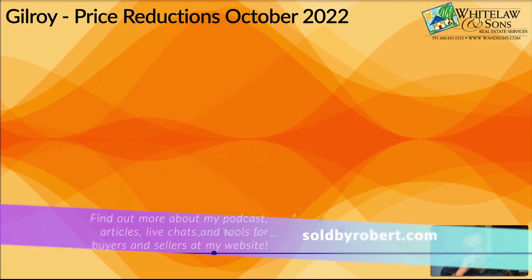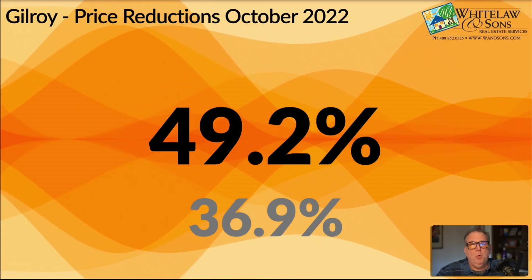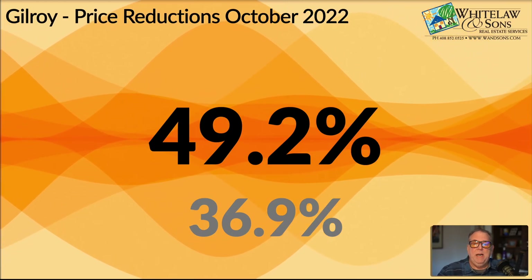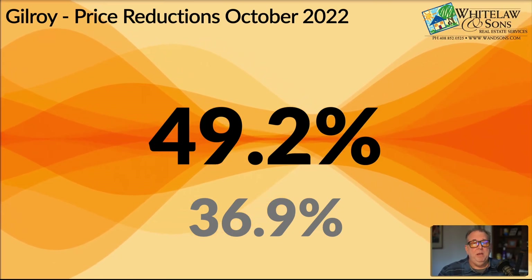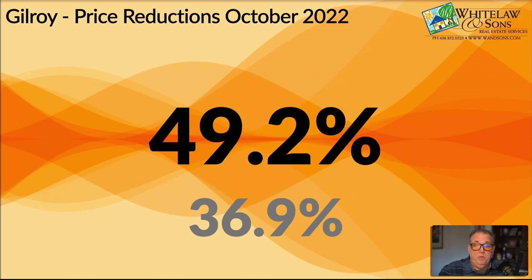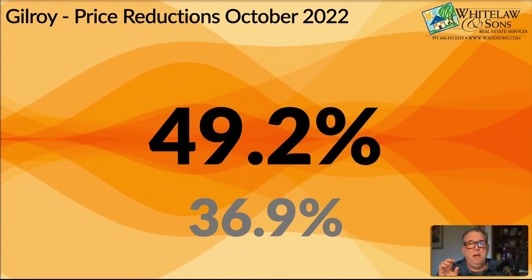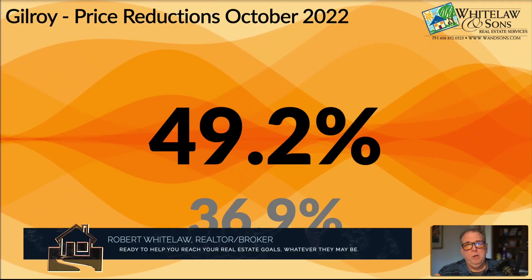Now let's take a look at price reductions. What we're looking at here is the total number of homes in Gilroy that saw a price reduction in October of 2022. Look at that — 49.2% of the homes in Gilroy saw a price reduction. So half of the entire inventory had a price reduction in October. Compare that to September: 36.9%. This is a great way to measure how the current inventory of sellers are handling this shifting market — how many have realized where the market is and adjusted their price. A huge number, and a relatively large increase — over a 10% increase from September. That's good news for everybody, not just buyers. There's nothing worse than needing to get your home sold and having to hold it over a longer period of time. Once you're willing to drop your price, things will accelerate and you'll be able to get that home moved.